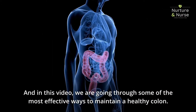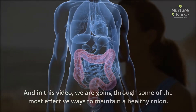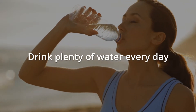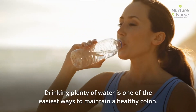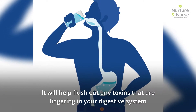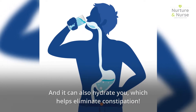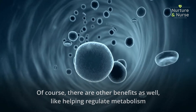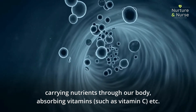In this video, we are going through some of the most effective ways to maintain a healthy colon. Drinking plenty of water is one of the easiest ways to maintain a healthy colon. It will help flush out any toxins that are lingering in your digestive system, and it can also hydrate you, which helps eliminate constipation. There are other benefits as well, like helping regulate metabolism, carrying nutrients through our body, and absorbing vitamins such as vitamin C.